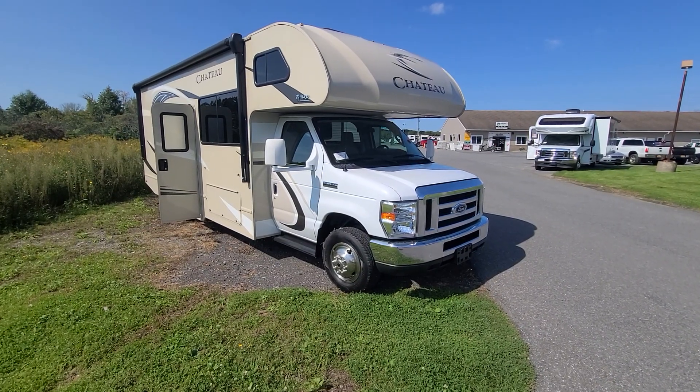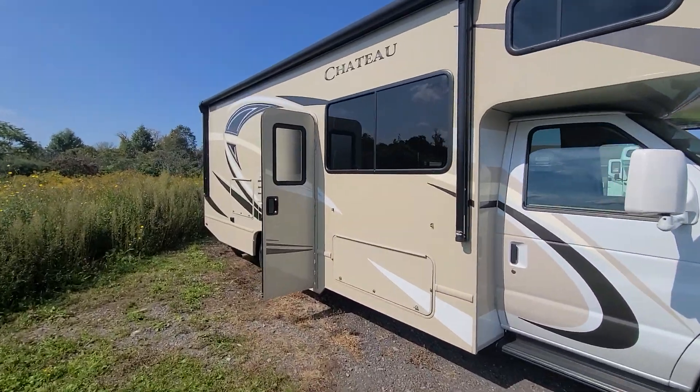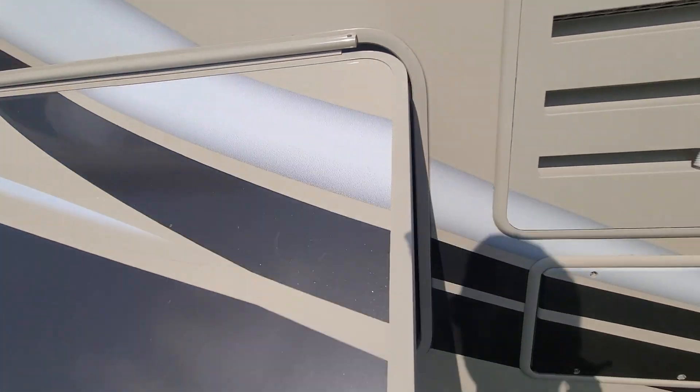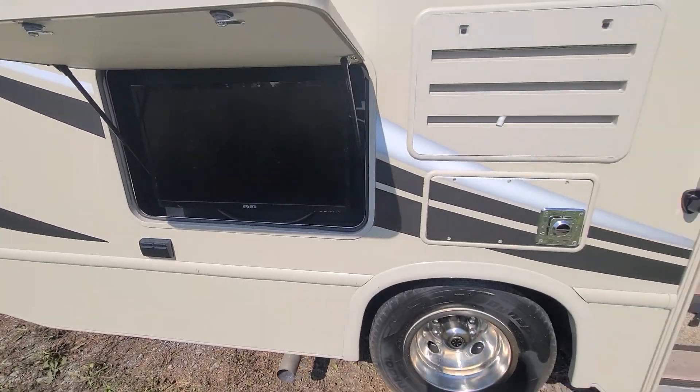Hey Carlos, it's Troy Robert Myers. Here's that 26B I was telling you about — 26 foot. Got a little outdoor entertainment, a little outside TV for everyone to enjoy.